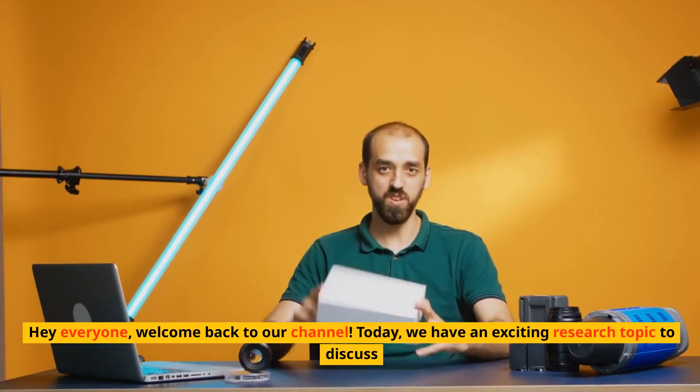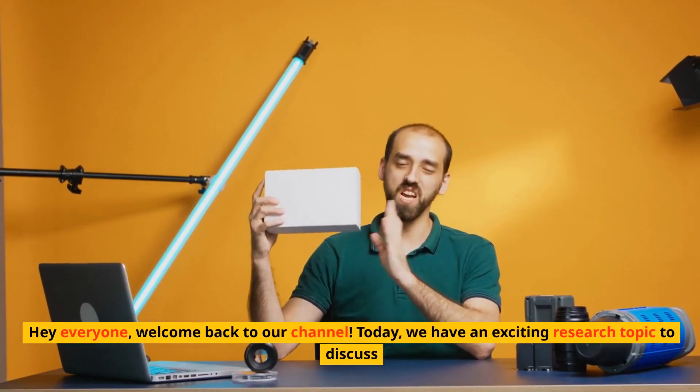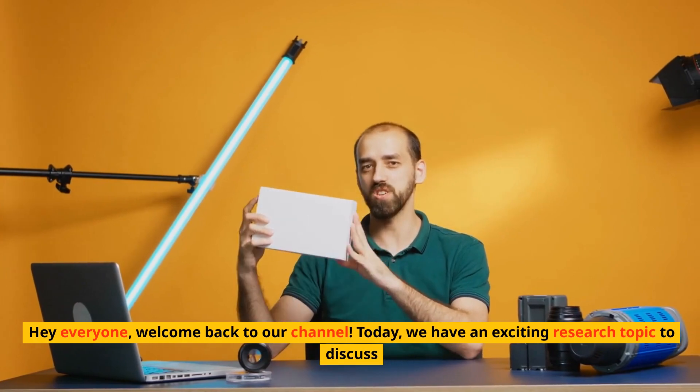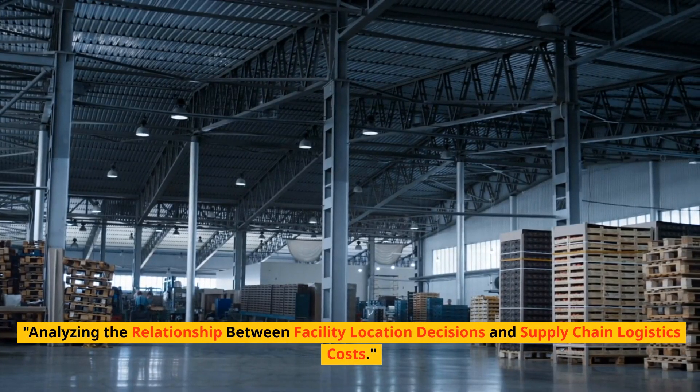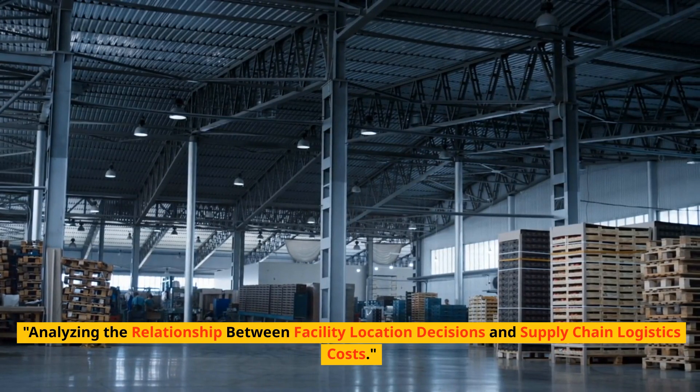Hey everyone, welcome back to our channel. Today, we have an exciting research topic to discuss: analyzing the relationship between facility location decisions and supply chain logistics costs.